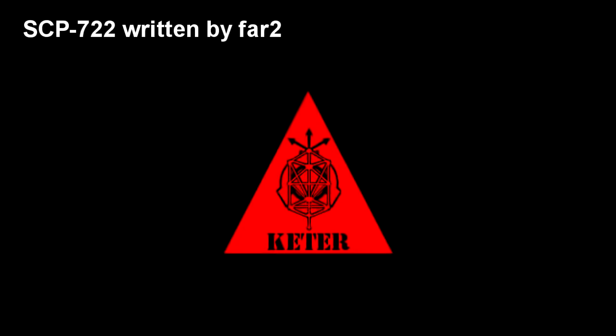SCP-722. Item number SCP-722. Object Class: Keter. Special Containment Procedures.